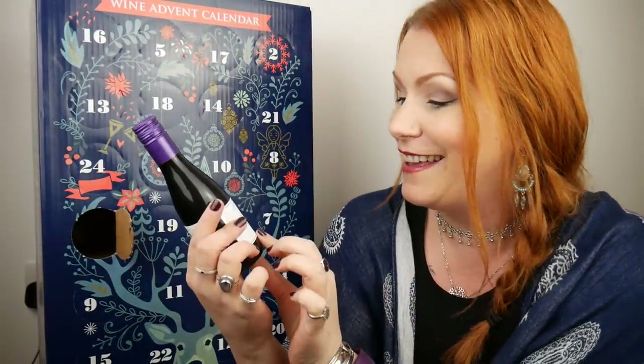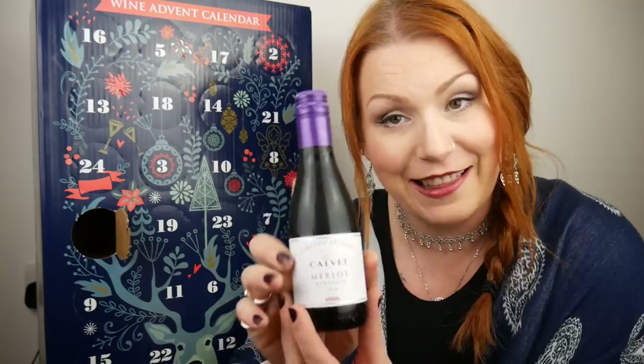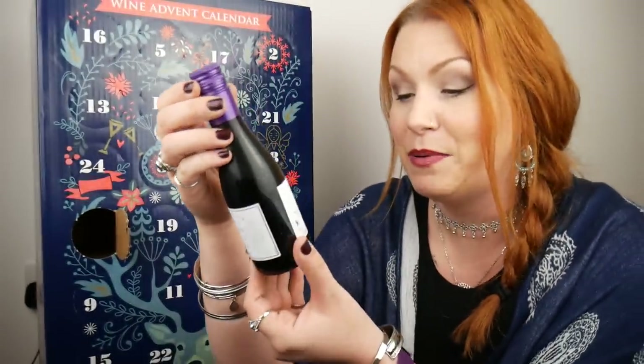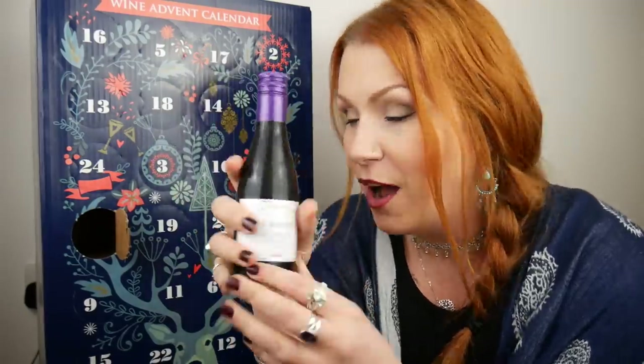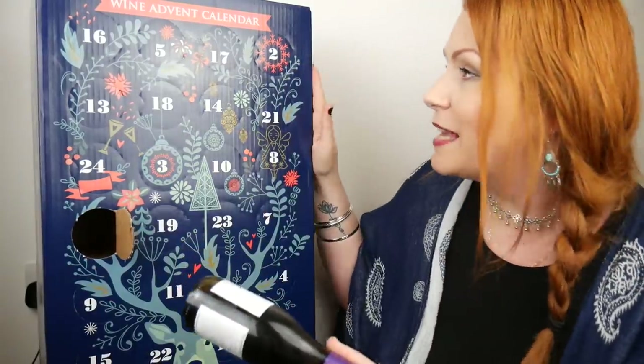First bottle of wine — this is Calvade, and I'm going to have to apologise in advance: my pronunciation of wines or anything not English is typically really, really bad, so I'm sorry. But this is a red Merlot, called Calvade, and it's 13% red wine. I love these!